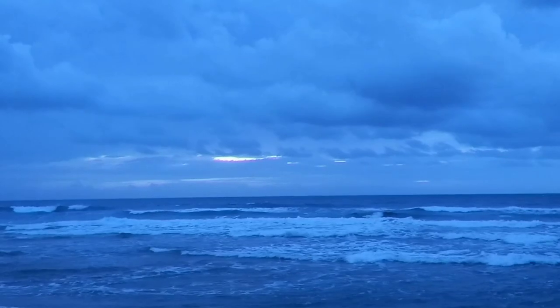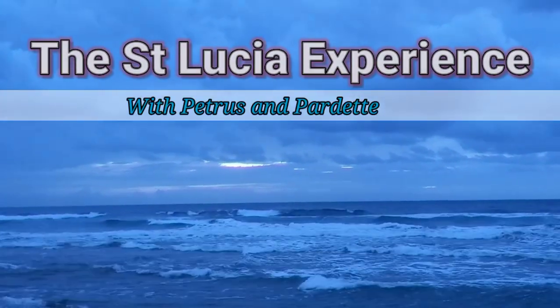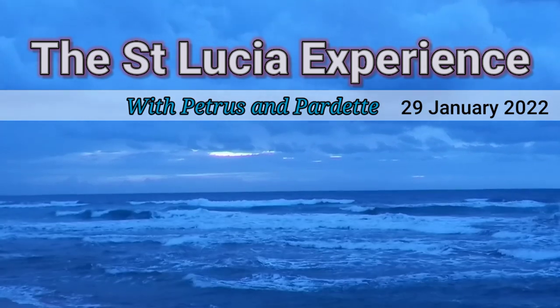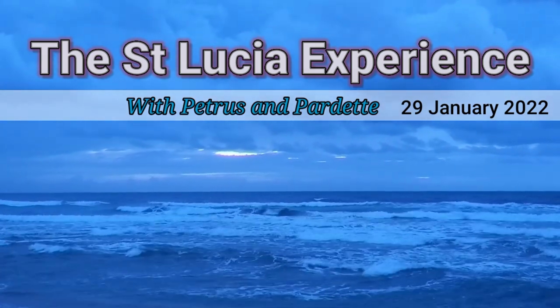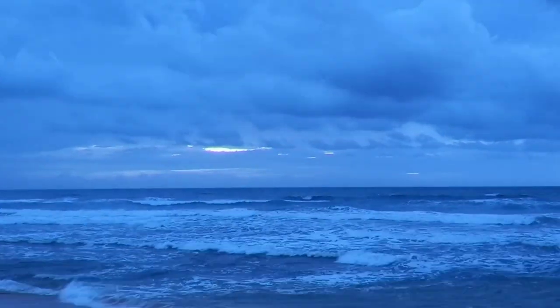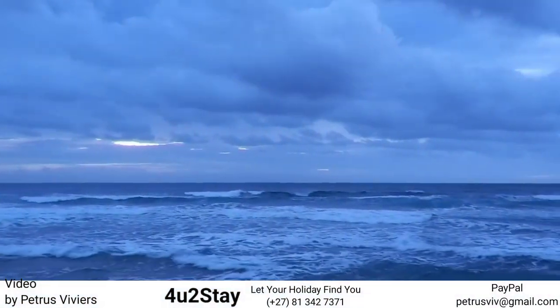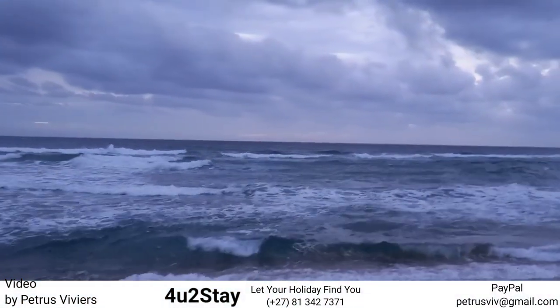Good morning, good morning — are you all still sleeping? There's nobody on the beach. How can you fish if you're not here on the beach? Look at this unique, beautiful, amazing sunrise we have here at St. Lucia Estuary, Isimangaliso Wetland Park, South Africa. This is Ingwe Beach.